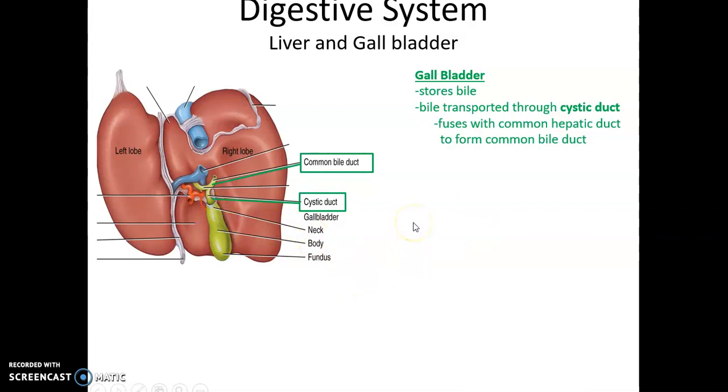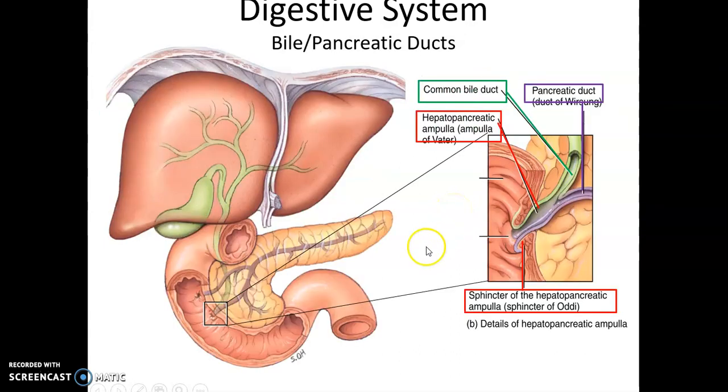The gallbladder has one function: to store bile. It's basically a muscular sac that stores bile. The gallbladder connects to the common bile duct via the cystic duct. The cystic duct fuses with the common hepatic duct to form the common bile duct, which then fuses with the pancreatic duct, forming the hepatopancreatic ampulla. This leads to the hepatopancreatic sphincter, which controls the release of bile and pancreatic juice into the duodenum.